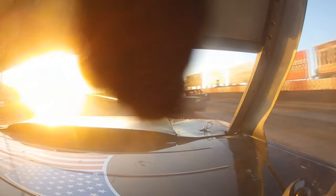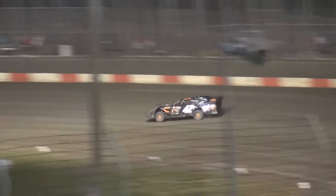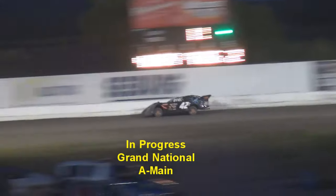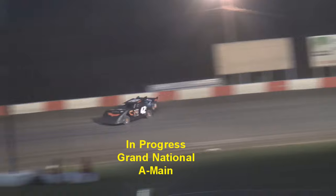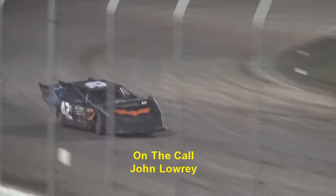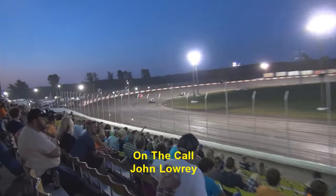This video is brought to you by the sponsor. Your leader one more time, this time around, goes through turns three and four. He'll come off before the checkers wave. Tim Shields picks up another one here in the Grand Nationals.